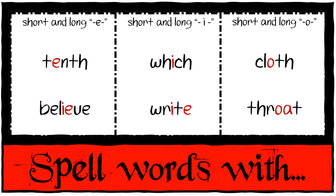And then spelling words with short and long E, short and long I, short and long O: tenth, believe, witch, right, cloth, throat.